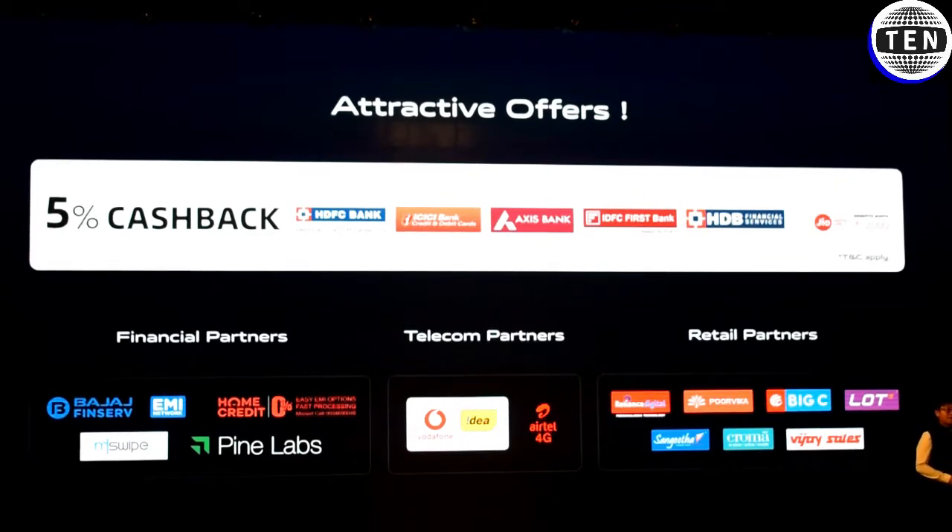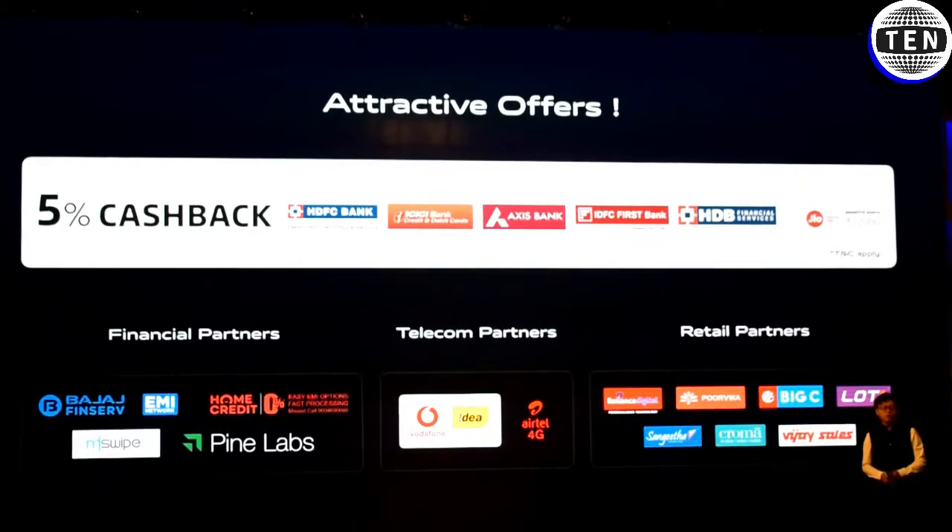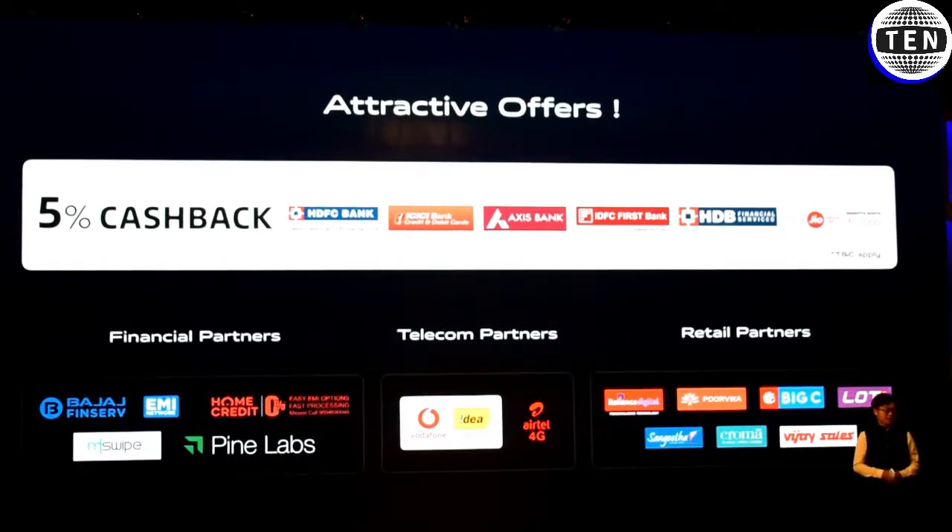My name is Jerome, and I thank you for being part of the journey of Vivo for the past five years. Thank you so much.